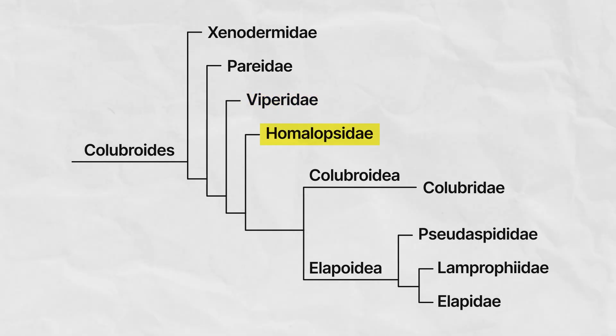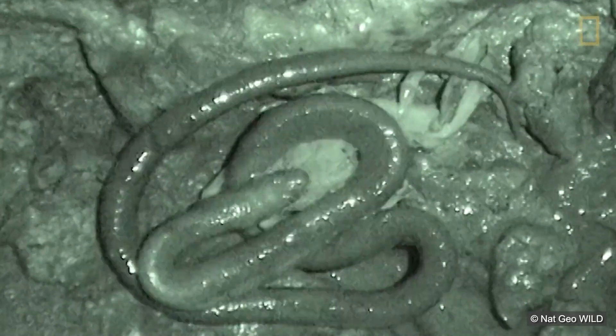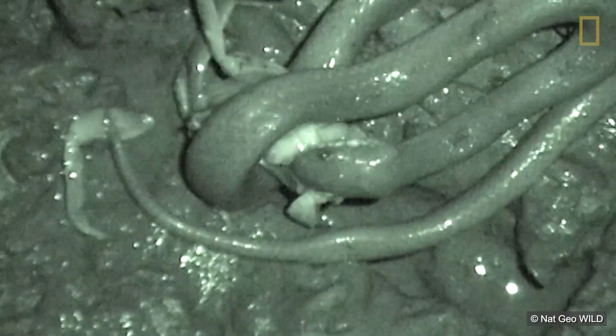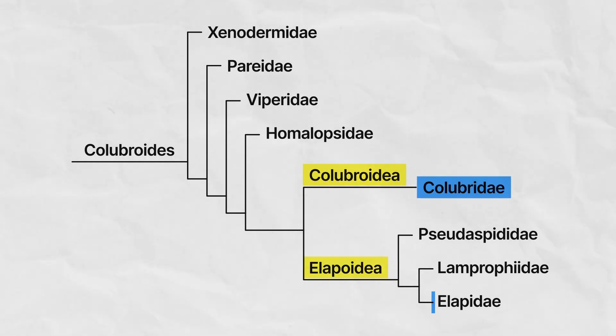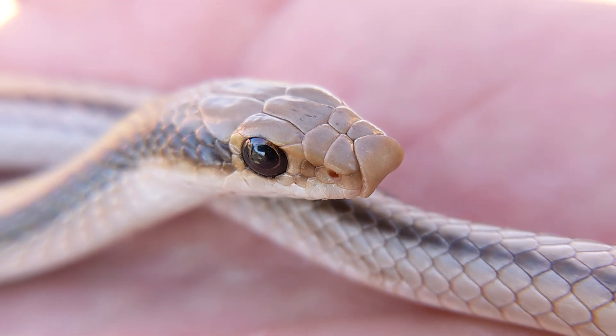Homalopsidae is a very unusual family that includes the tentacled snakes we discussed on our list of the weirdest pet reptiles. All members of this family are mildly venomous, and this family includes the only snakes known to dismember their prey before swallowing it — some tear apart crabs with their coils to make them more manageable to consume. The remaining snake families are all more closely related to one another, forming two big clades: the Colubroidea and the Elapoidea.